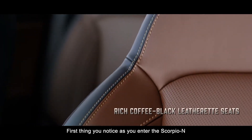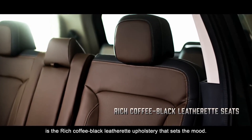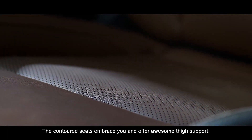First thing you notice as you enter the Scorpio N is the rich, coffee-black leatherette upholstery that sets the mood. The contoured seats embrace you and offer awesome thigh support.